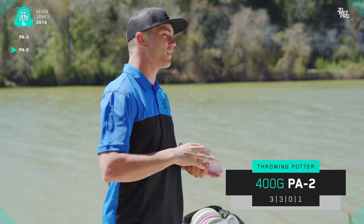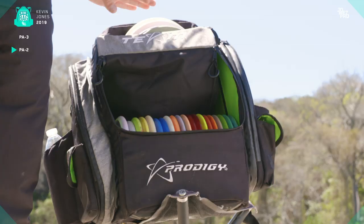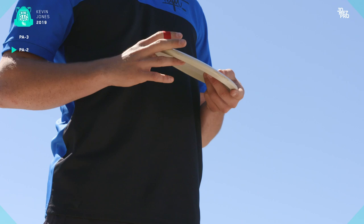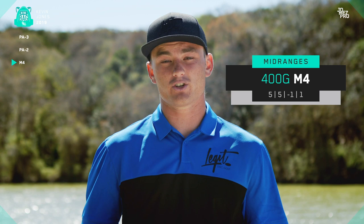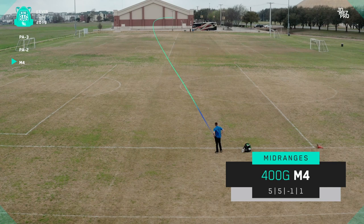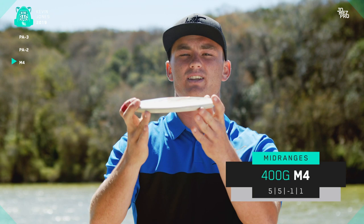Let's move on to mid-ranges — we're going to go flippy to overstable. My first mid in the bag is a 400G M4. The 400G M4 is a perfect disc for me now that we're getting into the woods. If I throw it on a hyzer, I will continuously get it to slowly flip up and finish maybe a little bit right. Or possibly if I hit the angle correctly, I can get it to ride dead straight for a long time. This disc is super trusty and it's going to be used on all these wooded courses coming up.